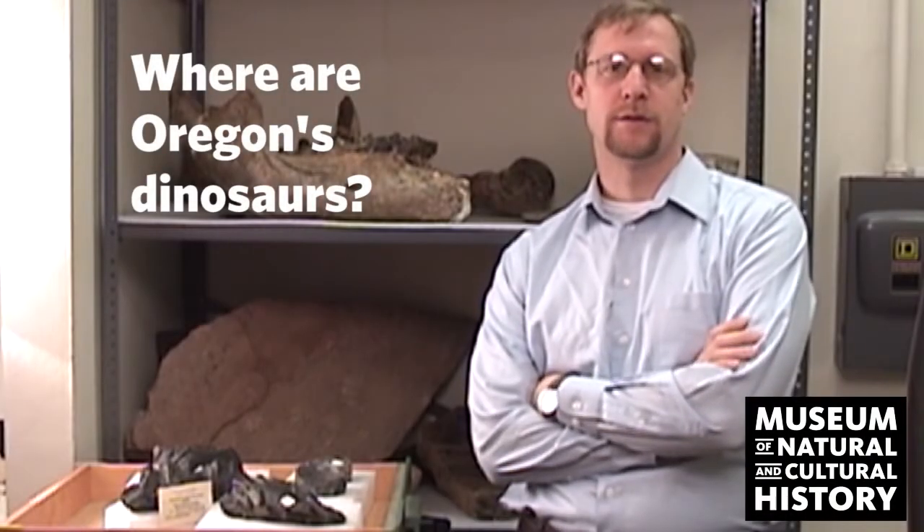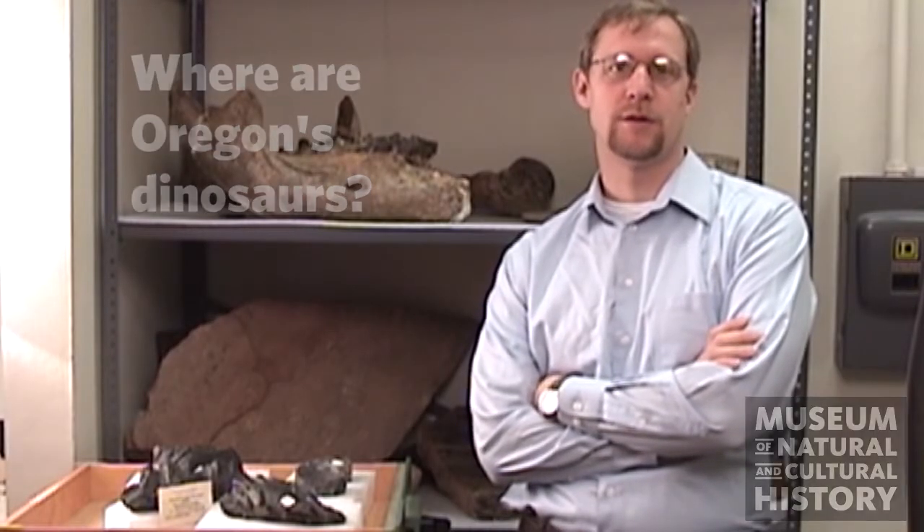Hi, I'm Edward Davis. I'm the Fossil Collections Manager for the Museum of Natural and Cultural History here at the University of Oregon. And today I'd like to talk to you a little bit about Ichthyosaurs.